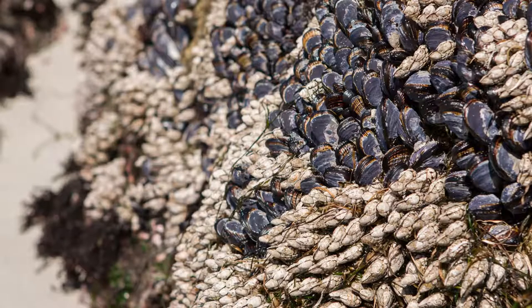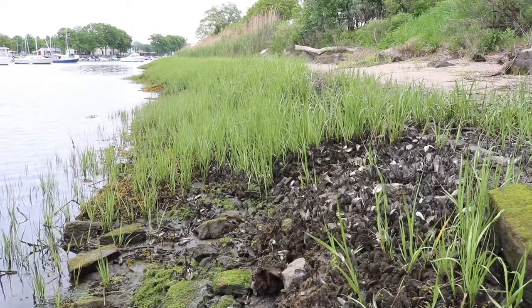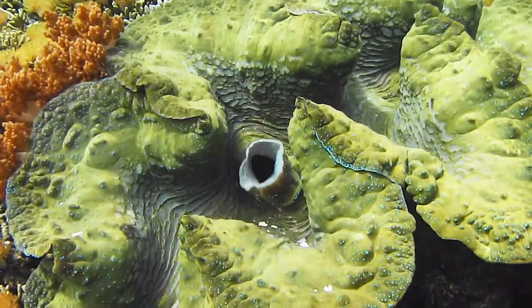Bivalve mollusks are mollusks with two hinged shells. These include mussels, oysters, clams, and scallops. They are filter feeders, using their gills to capture food.